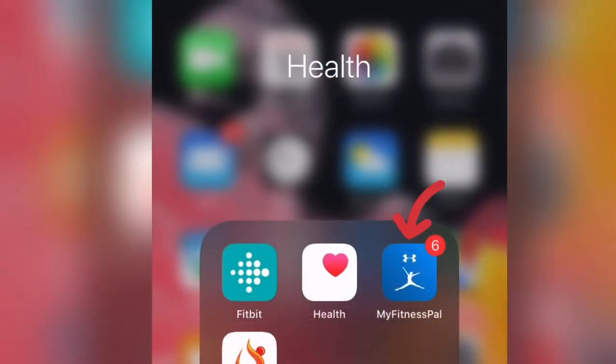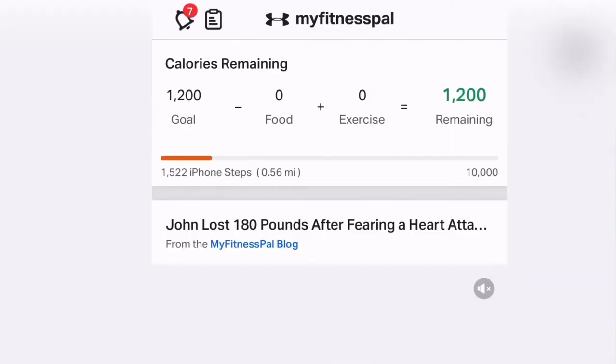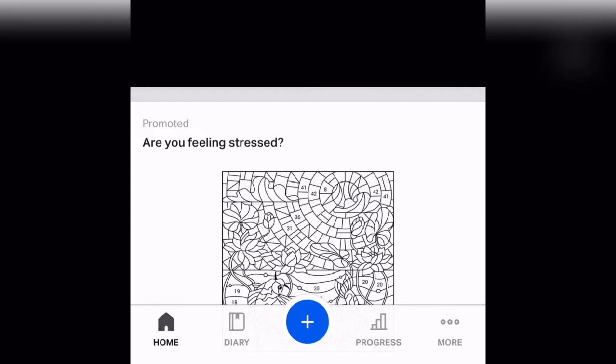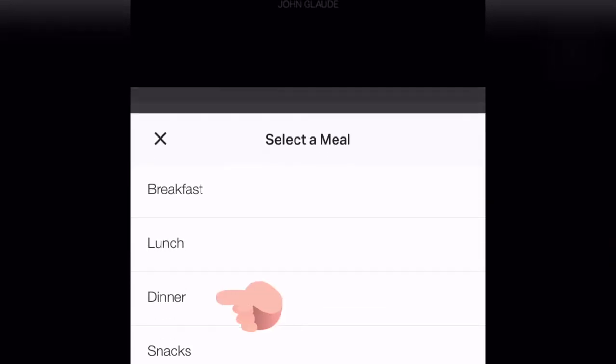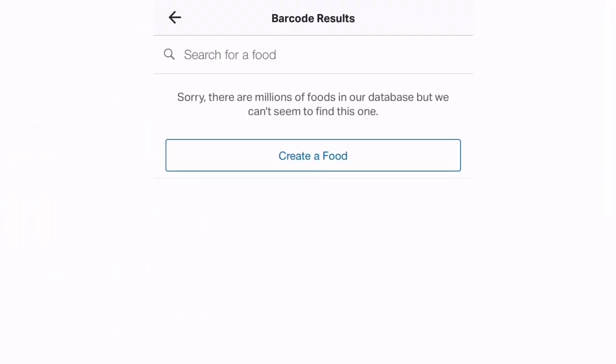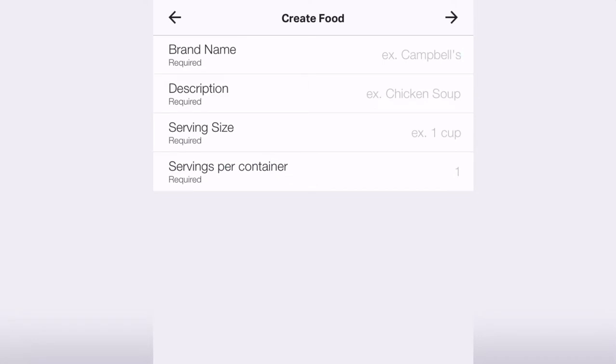Now let's log our chicken and rice in MyFitnessPal. Open the app, go to the food section and the dinner section. You'll find a barcode if your food has one — in this case it didn't recognize it, so it gives you the option to type in the information manually. The brand name would be Tom Thumb and the description would be Chicken Breast, then enter the serving size and servings per container.